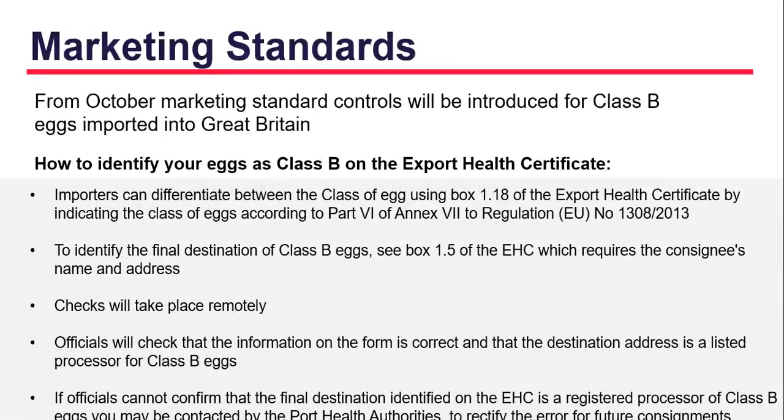Marketing standards requirements from October: marketing standards controls will be introduced for Class B eggs imported into Great Britain. The slide contains the detail on those controls and how they will be carried out.